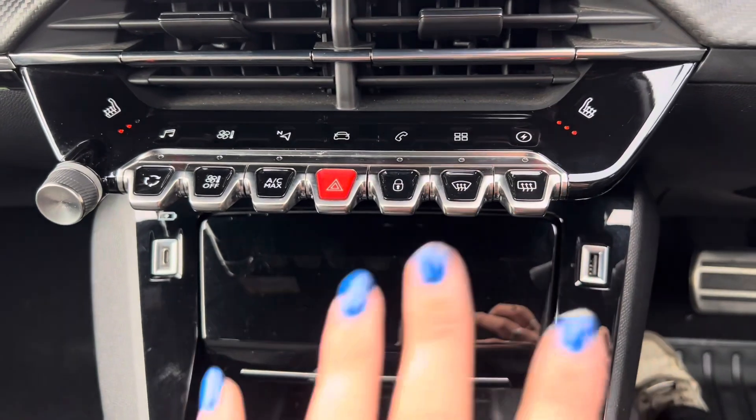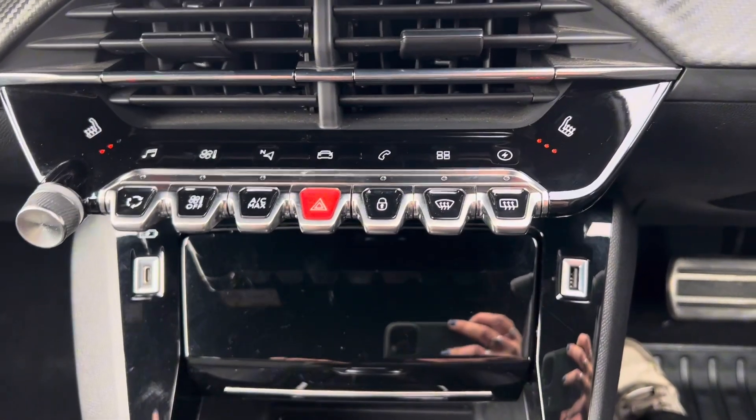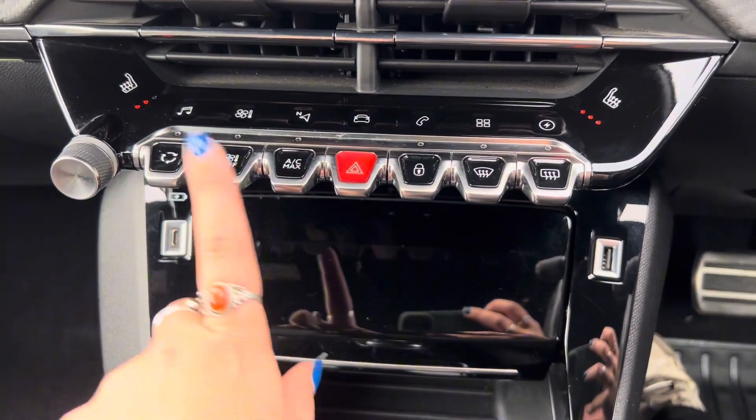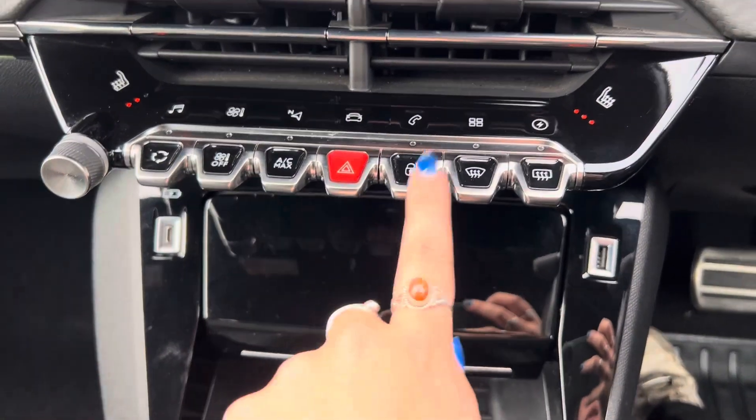We then have the piano keys along here which correlate to the climate control. So you have your front and rear window demisting as well as full AC, turning it off, recirculation, and then the locking of the car.